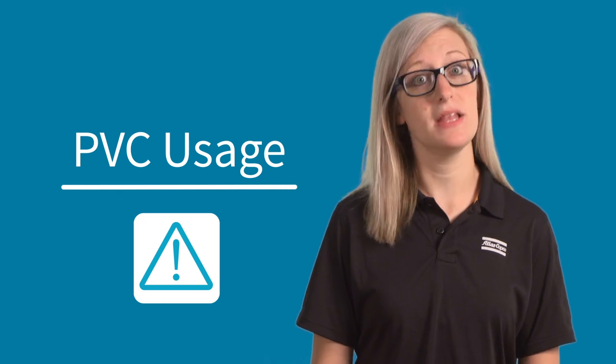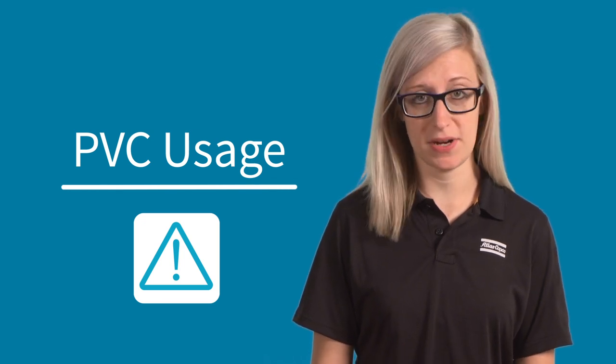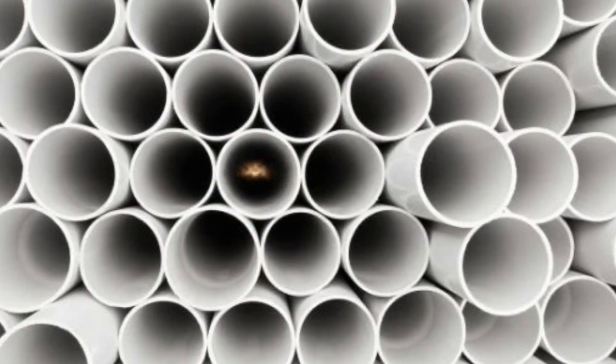A final note on piping: beware PVC. It's completely unsupported by OSHA for any compressed air application, and it's not a viable piping option.